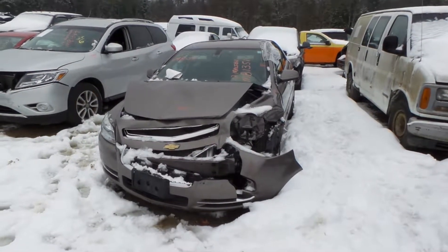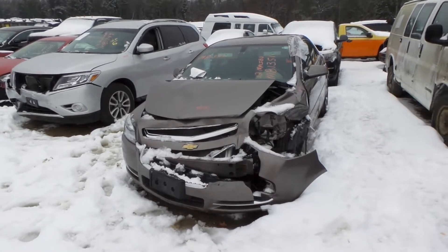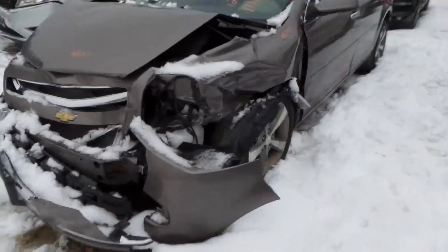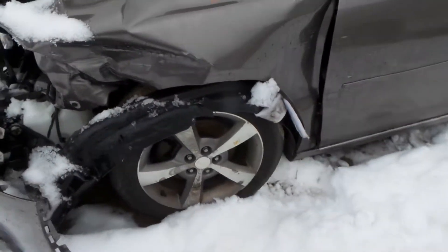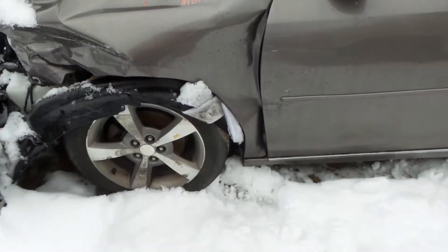Hi, it's Kyle with New England Auto and Truck Recycler. Today we're parting out a 2012 Chevy Malibu, stock number M81351. On this vehicle we got a good left front knee assembly, comes complete with control arm, spindle, and strut, as well as some factory 17 inch aluminum wheels.